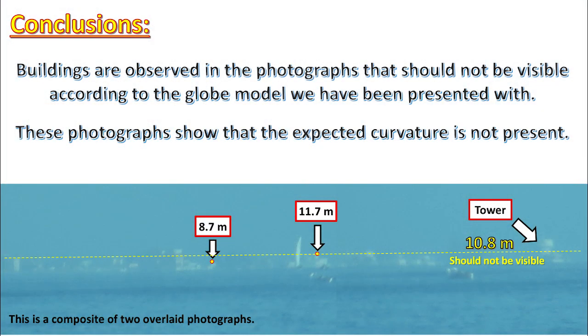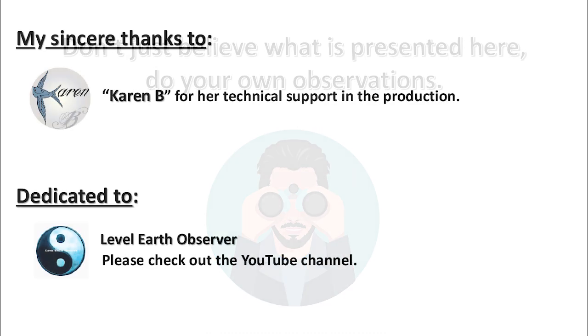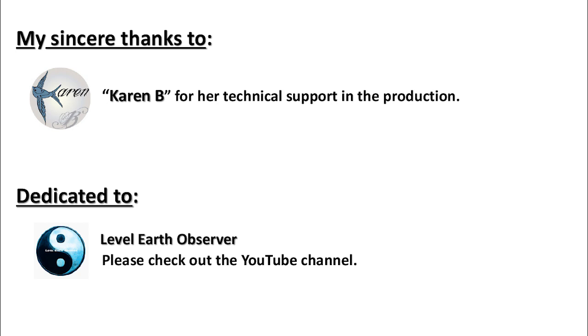Conclusions: Buildings are observed in the photographs that should not be visible according to the globe model we have been presented with. These photographs show that the expected curvature is not present. Don't just believe what is presented here — do your own observations. My sincere thanks to Karen B. for her technical support in the production, and dedicated to Level Earth Observer. Please check out the YouTube channel. Thank you.